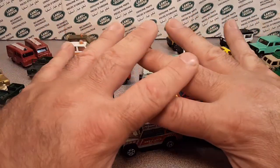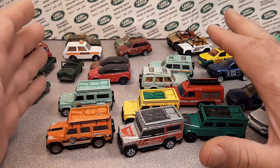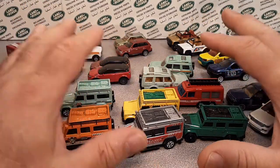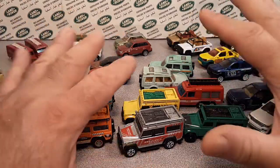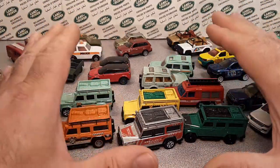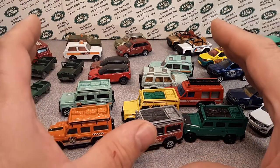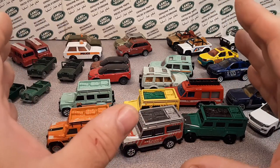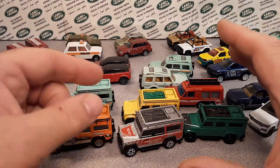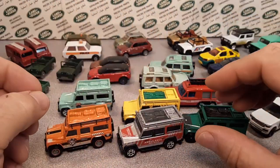Matchbox has been the champion for Land Rovers and Range Rovers — unbelievable! We have a time limit, so we'll see how far we get. We might just do the first part, which would be up until 1997, which is Lesney Matchbox, because in 1997 Mattel bought them.